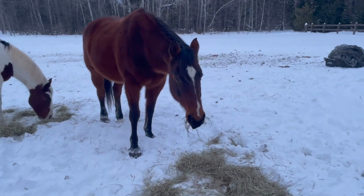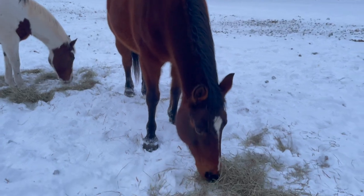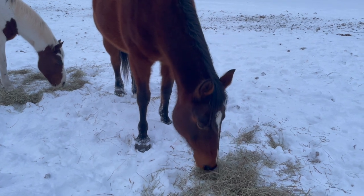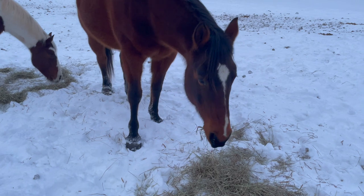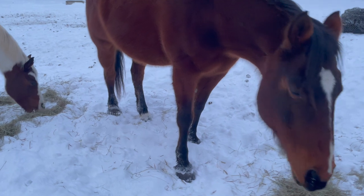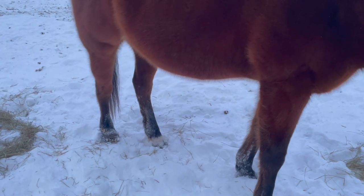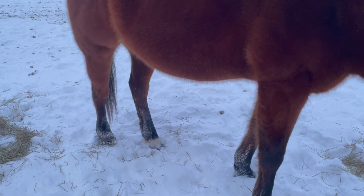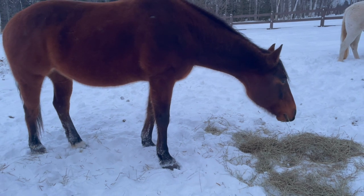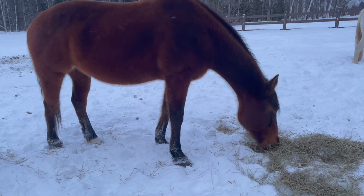This is Nellie. She's 15 or 16. We think she's an appendix quarter horse. She was a rescue — I've had her since 2015, I think. Nellie has been off work for a couple of months now because she's got quite an injury on her back leg. I maybe should do a video explaining that eventually. She's still healing — she's got some proud flesh there and I anticipate her being off for at least a couple more months, if not possibly retired for good.